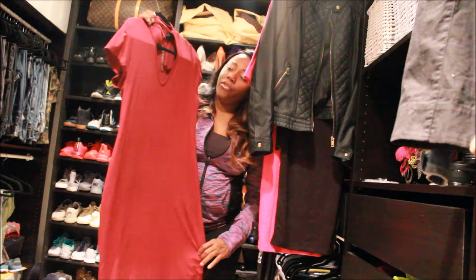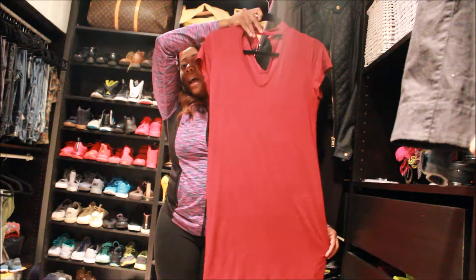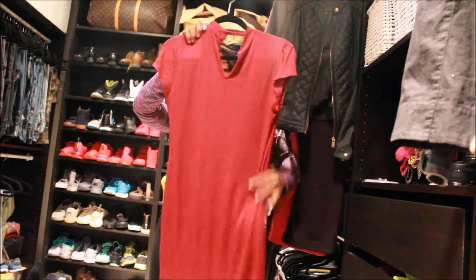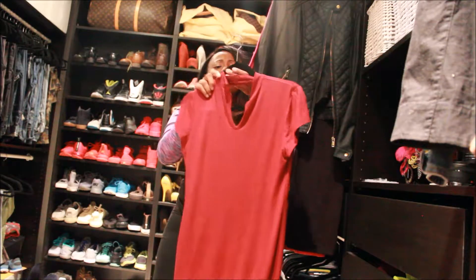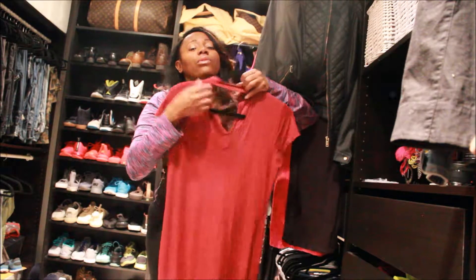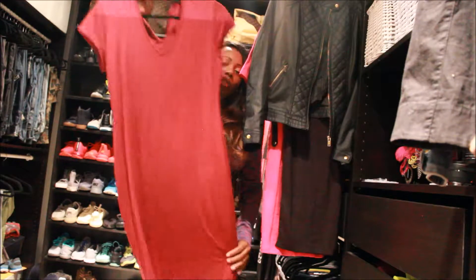This is a dress I wore last night on a date with my husband. I got this from Ross for $12.99. It goes across like that — it's really pretty for $12.99.